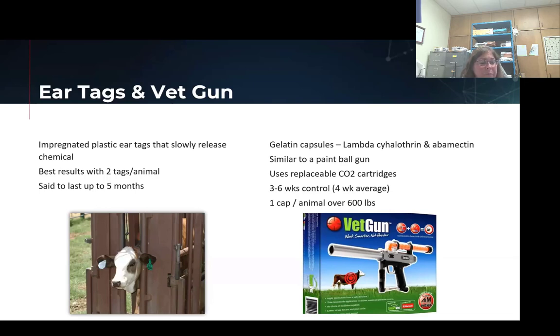The vet gun can be popular in some areas — this is something you're shooting at your animals, so that may be a concern, but most animals can handle it without being too upset. It does require the animal to be over 600 pounds to shoot a vet cap at them. And there is some rotation ability with these products.